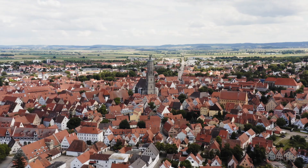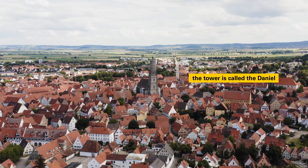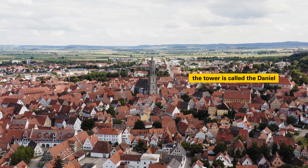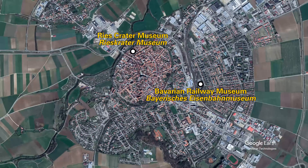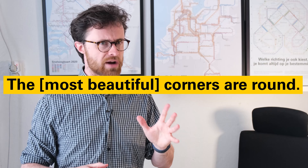If you want to visit Nördlingen, it's about a two-hour train ride from Munich Main Station. In Nördlingen you can get a tour of the city walls, or visit St. George's Church with its 90-meter-tall steeple. The town has multiple museums, including the Bavarian Railway Museum and of course the Ries Crater Museum. It's also a contender for the best town slogan: 'die schönsten Ecken sind rund' — the best corners are round.